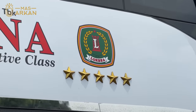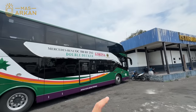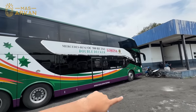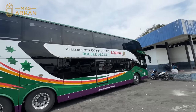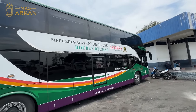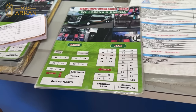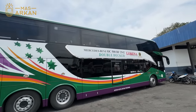Ada khas Lorena di situ, ada bintang 5 yang bintangnya itu beneran nongol, besi beneran, bukan cuma stiker. Di bagian bawah sama di bagian atasnya kelasnya sama. Jadi totalnya ini kursinya ada 44 kursi. Nanti aku duduknya di hotspot bagian atas, seperti biasa.